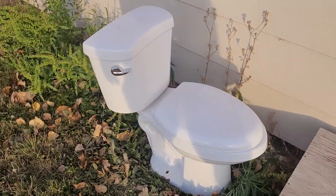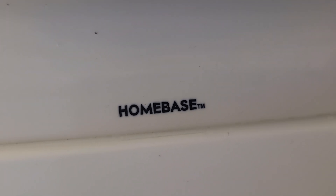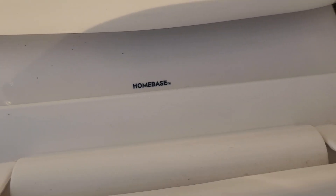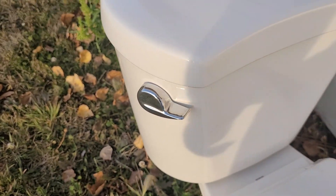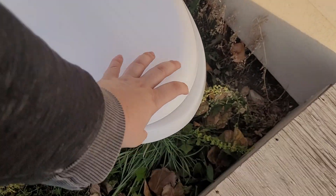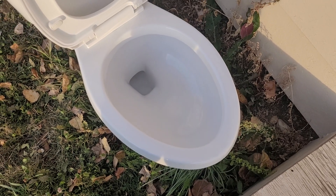I found this thing just sitting outside here — look at that, go figure. It's one of those home-based toilets, a home-based Varden. Wonder what it's doing just sitting out here.